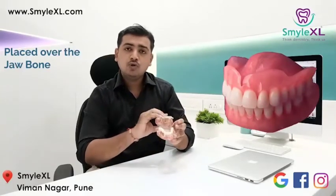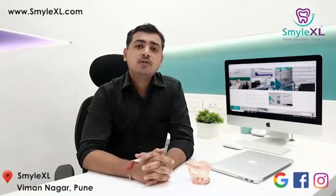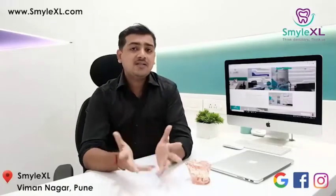This jaw bone. These components then integrate with the bone. Whereas dentures are placed over the jaw bone. So basically, dental implants take support of the jaw bone, whereas dentures take support of the bone and adjacent teeth.